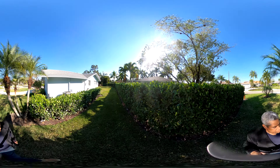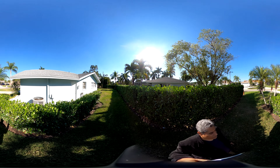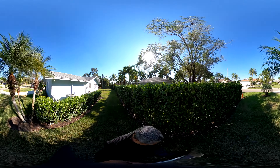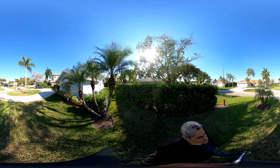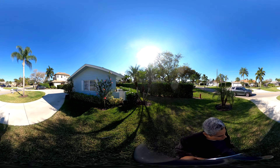This is the side of the house. That's our walking tour for the Palm River house — address 612 Cypress Way East, Naples, Florida.